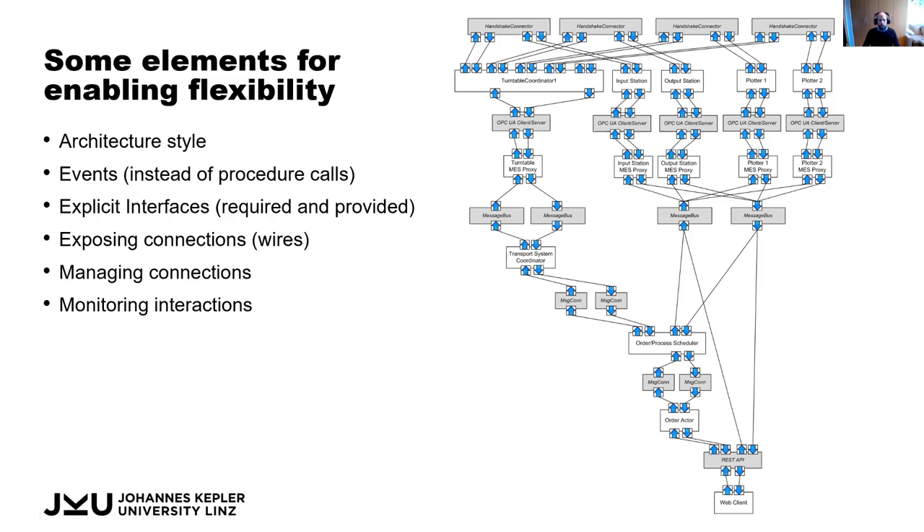These rules are typically described in a particular architectural style. Another element is using events: instead of one component asking another to do something and waiting for the result, we send an event — a message — and then wait to receive the result back later. This also makes things more decoupled and easier to change on the fly.